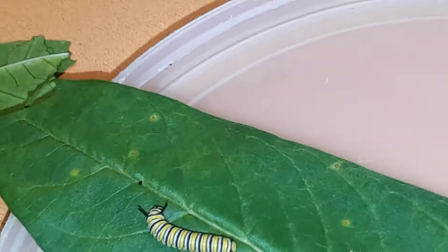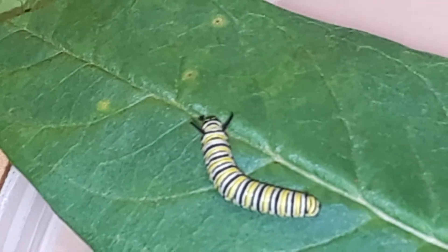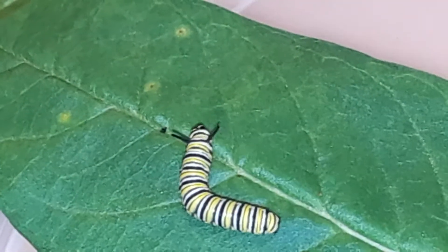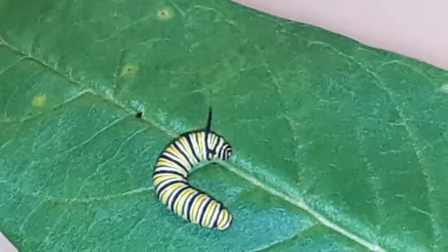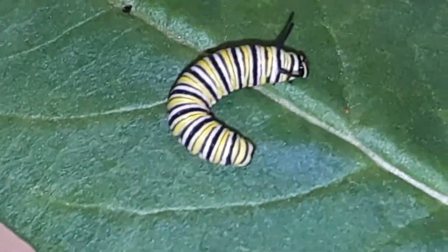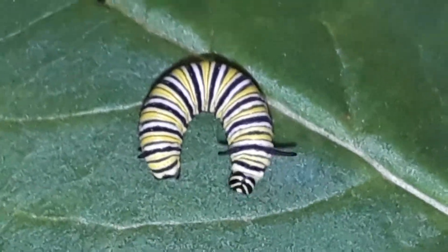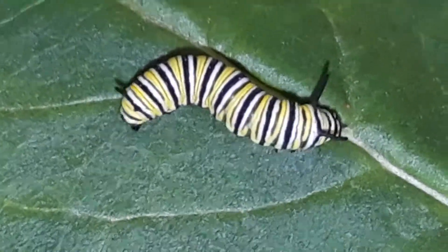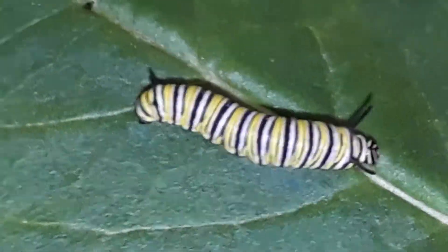Ants will ingest a lot of the eggs, as will small reptiles like lizards, and many insects will also feed on them. Still, they're obviously surviving as a species with that ratio — their adaptation is creating lots and lots of eggs so that at least one out of 100 will survive.